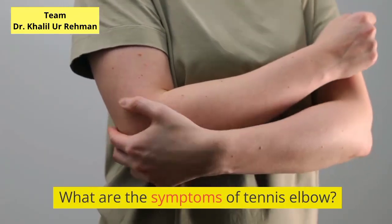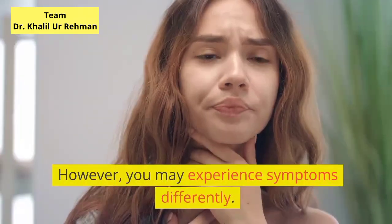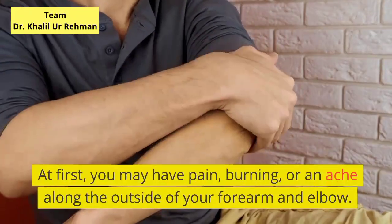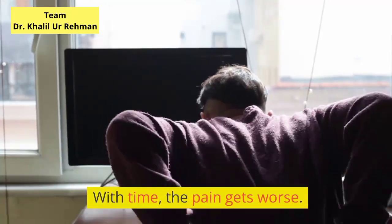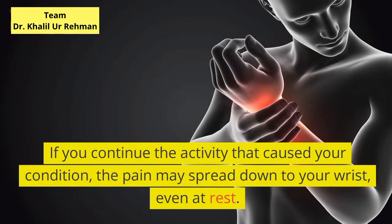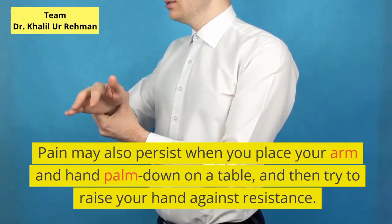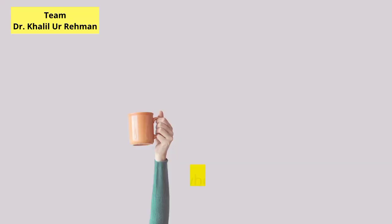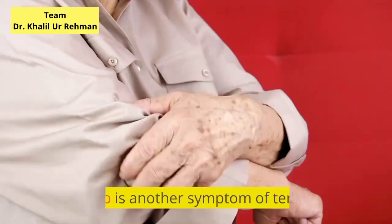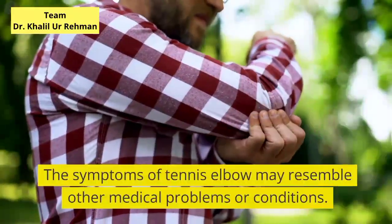What are the symptoms of tennis elbow? The following are the most common symptoms, though you may experience them differently. At first, you may have pain, burning, or an ache along the outside of your forearm and elbow. With time, the pain gets worse. If you continue the activity that caused your condition, the pain may spread down to your wrist, even at rest. Pain may also persist when you place your arm and hand palm down on a table and then try to raise your hand against resistance. You may also feel pain when you try to lift and grip small objects, such as a coffee cup. A weak grip is another symptom of tennis elbow.